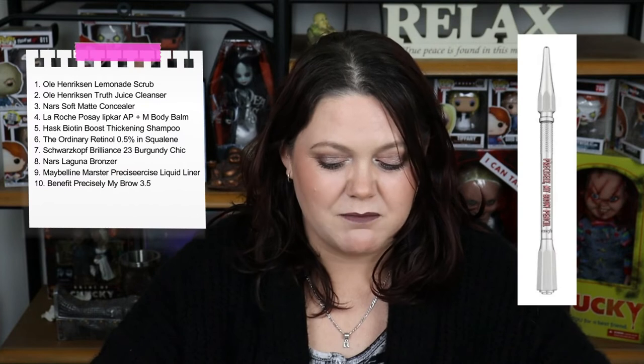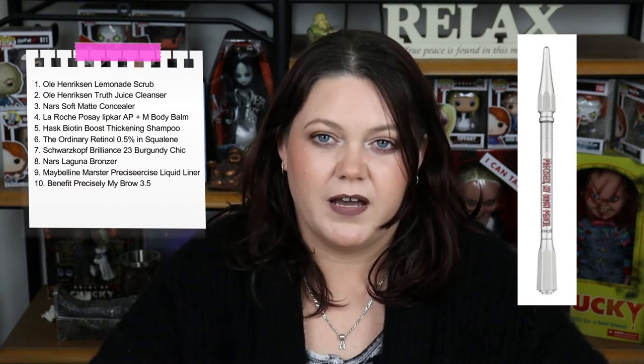I predominantly wanted to use it to fill in the lash line at the top, so that if I wear false lashes it doesn't look bare. Number 10 on the list was the Benefit Precisely My Brow in 3.5. I'm loving this. I do think it's a touch warm for my eyebrows, but I don't mind because I use another product with it that balances it out. The fine tip definitely helps — I can make fake hair strokes and fill in blank spots. Next time I might try the 4.0 shade.